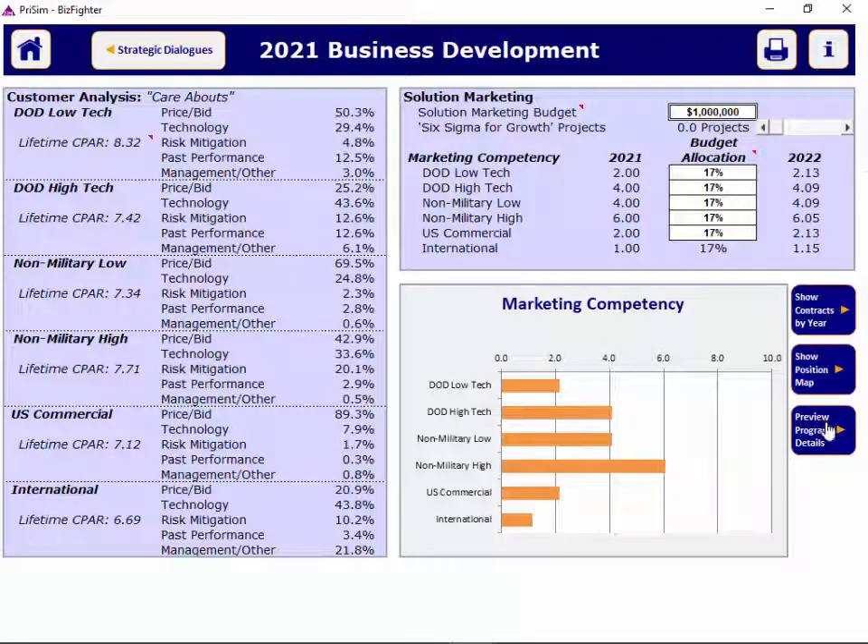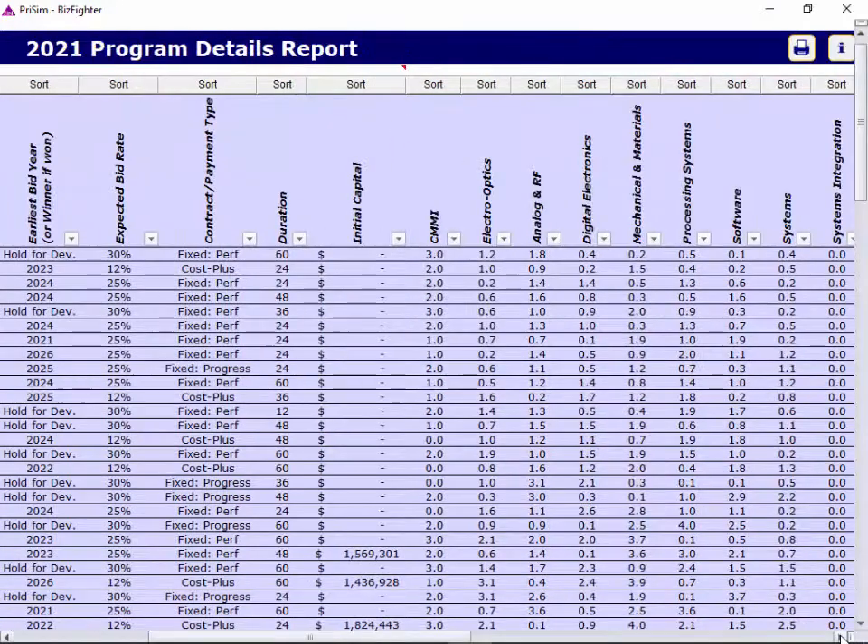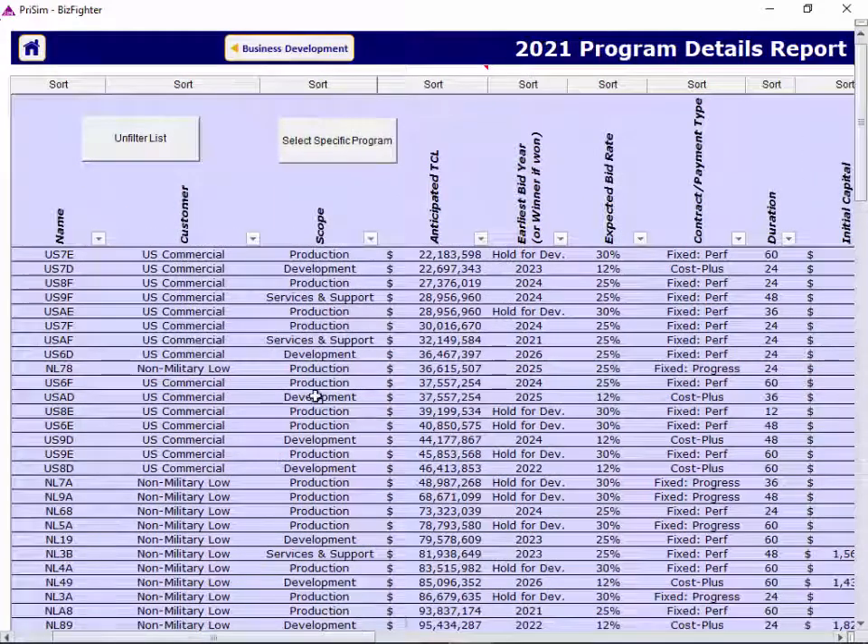The program details screen accessed here gives you a ton of great data by contract and by segment. You can see it includes the bid year, the expected bid fee rate, technology expectations, and more. If you scroll over, you can see there's a lot of detail about each of the programs available to you. The data on the program detail screen updates dynamically as your company's competencies change, which affects the total cost load that you offer to your customers.